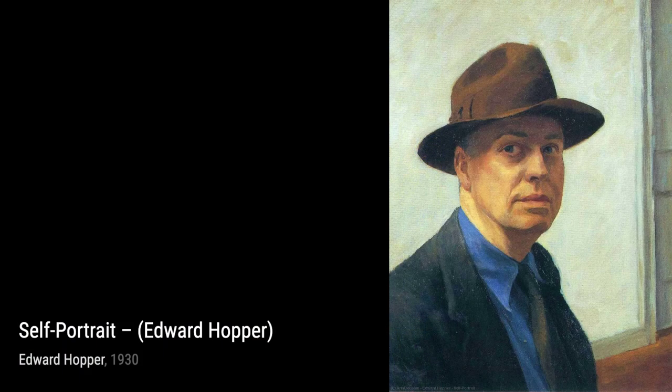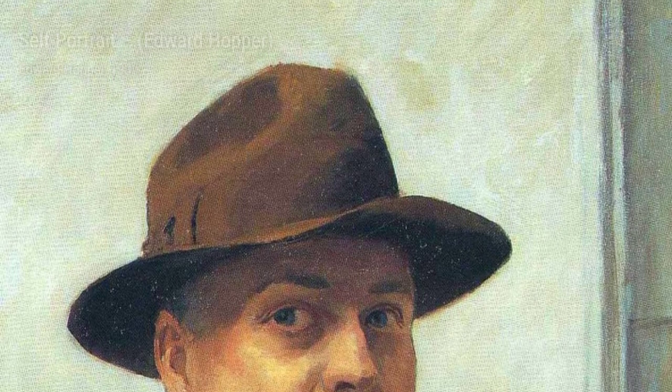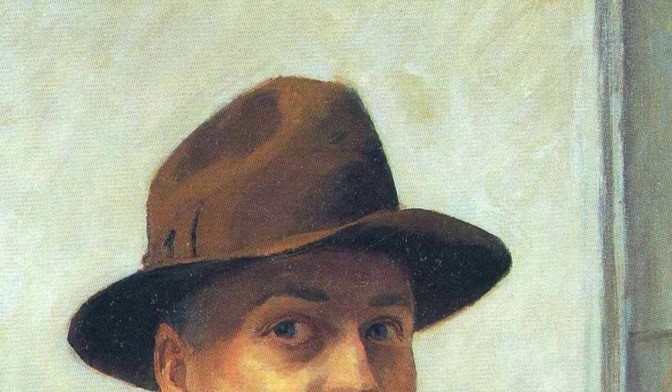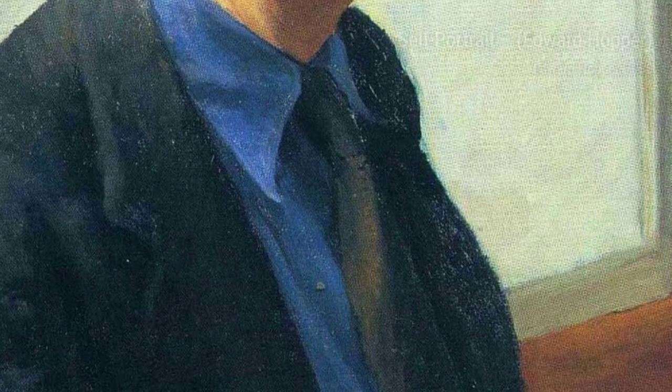First up, we have Freight Car at Truro. In this painting, Hopper transports us to a quiet railway station, where a solitary freight car stands tall against the backdrop of a serene landscape. The simplicity of this scene speaks volumes, inviting us to ponder the stories behind this seemingly ordinary moment.